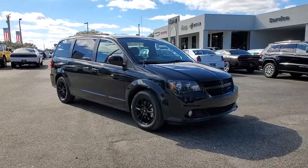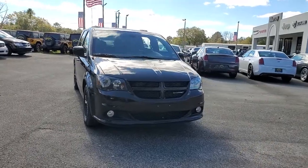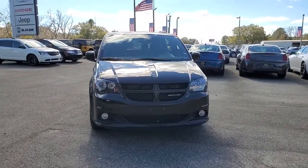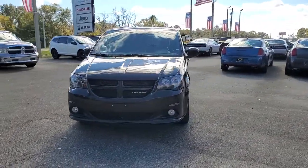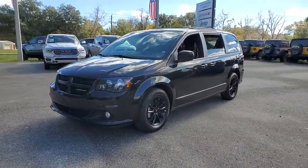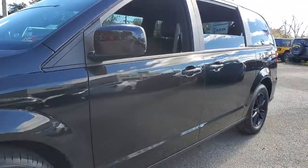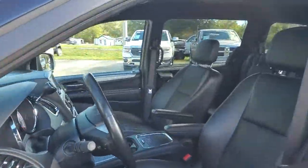Get into the 2019 Dodge Grand Caravan. This vehicle still has fewer than 45,000 miles on the clock, so it won't last long. Whether it's a run to the home improvement center or a family road trip, the Grand Caravan has your back. Designed with safety and convenience in mind, it's the vehicle you can always count on.